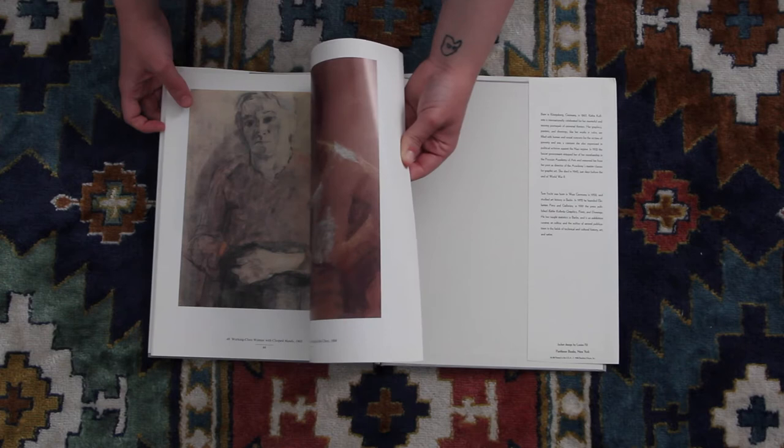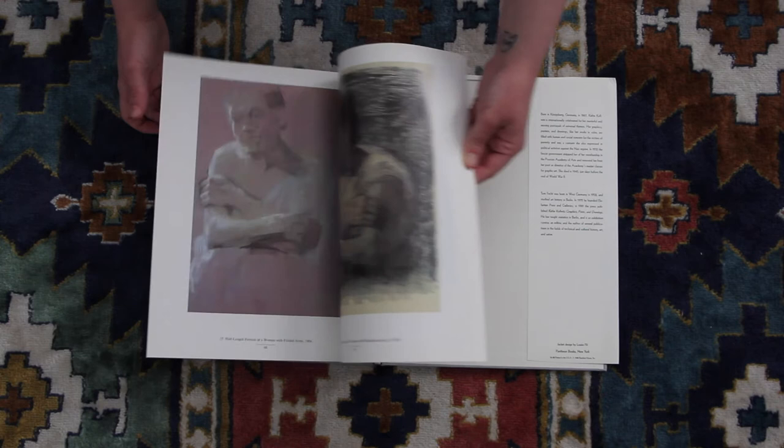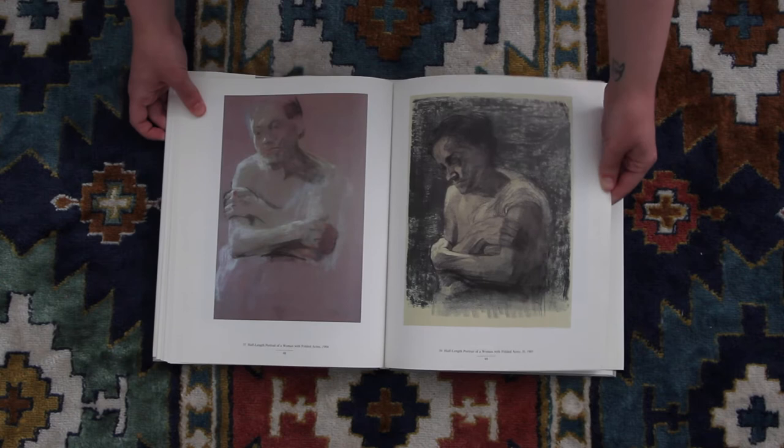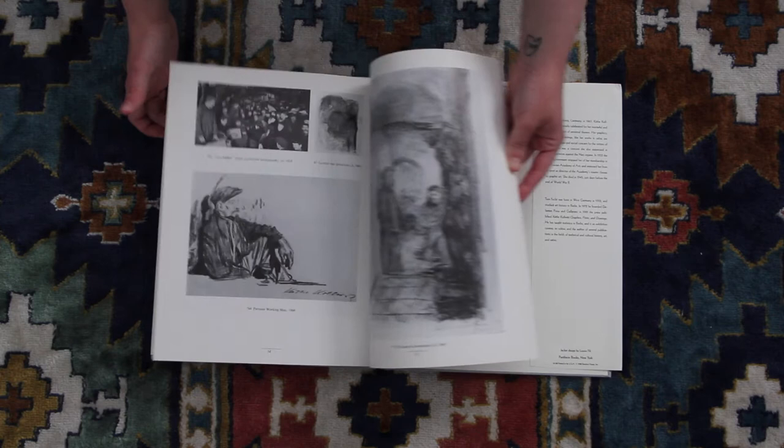I know she's gained a lot of popularity in more recent years, especially among the figurative art artist community. It's just really a beautiful representation of her work.